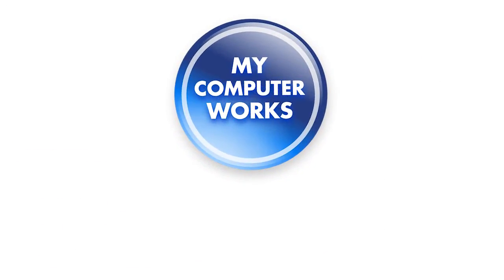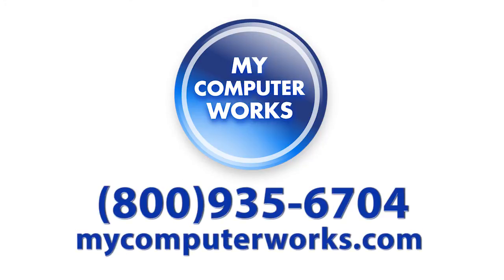If you have any questions about My Computer Works or would like to know more information about our services, just call us at the number you see below or visit us online at mycomputerworks.com. My name is Matt Bauer, thanks so much for watching, and we'll see you next time.